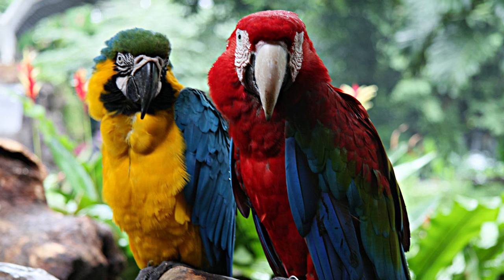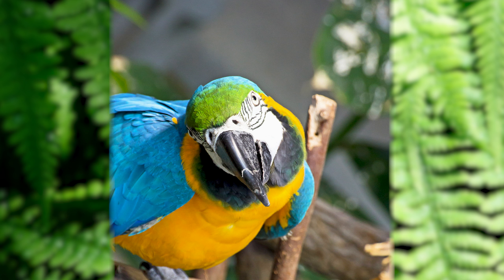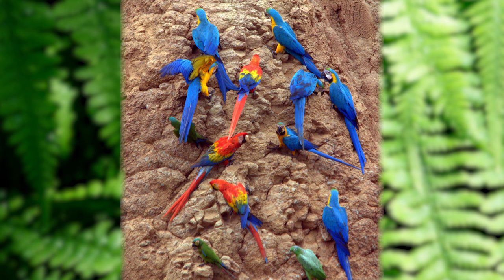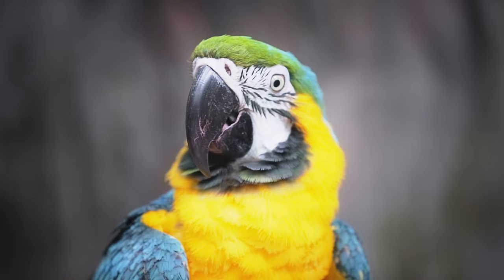These beautiful bright birds are macaws. They're not poisonous like poison dart frogs. Macaws are part of the parrot family. Macaws live up to 60 to 80 years. They gather in flocks of 10 to 30 birds. They squawk to communicate with each other,